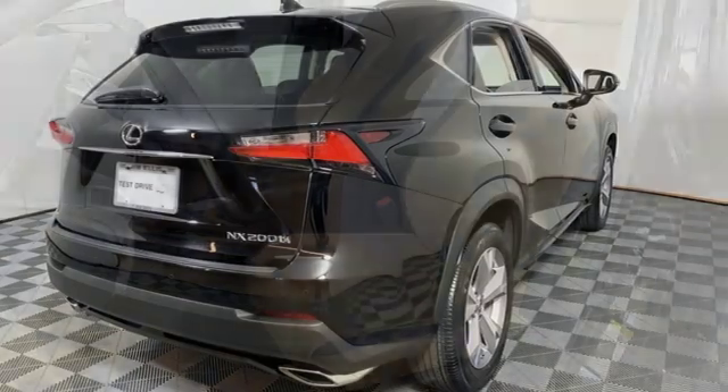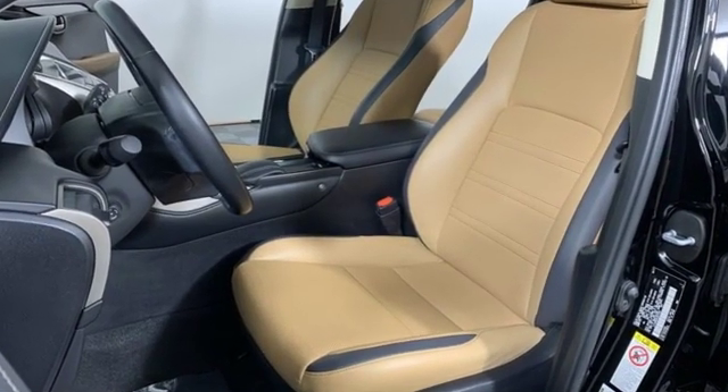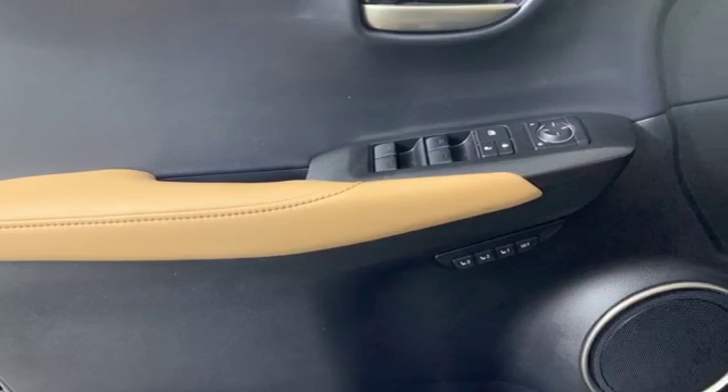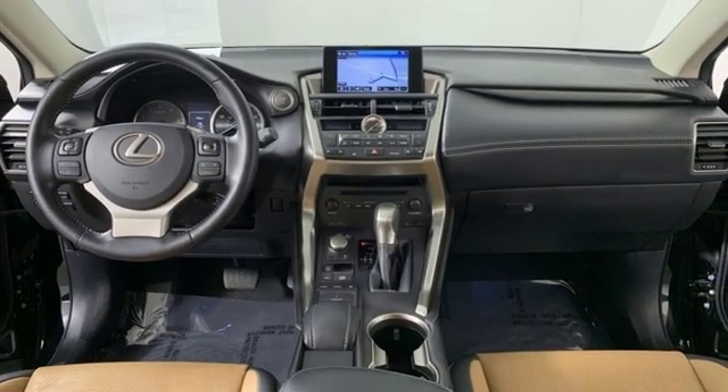Edmunds.com highlights its class best fuel economy, generous backseat room for the segment, impeccable cabin construction and copious high tech features. Luxury awaits in every Lexus. See it for yourself when you take it for a test drive.